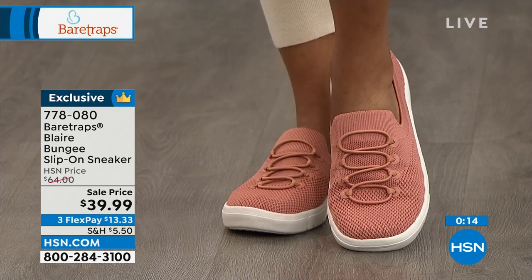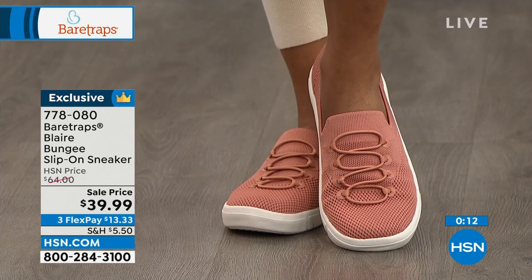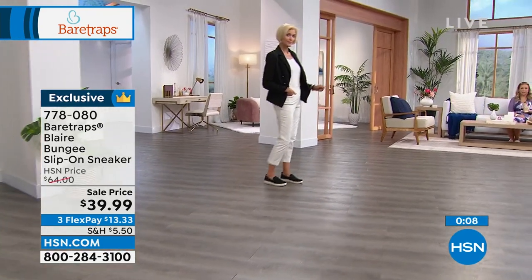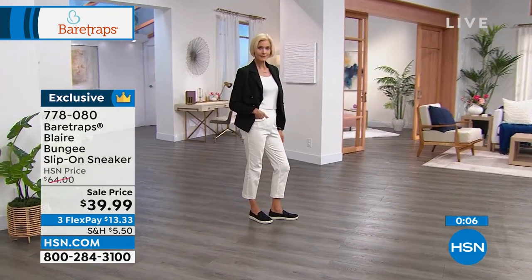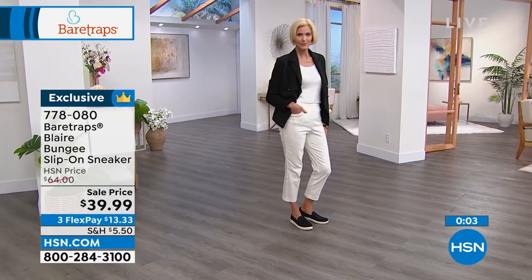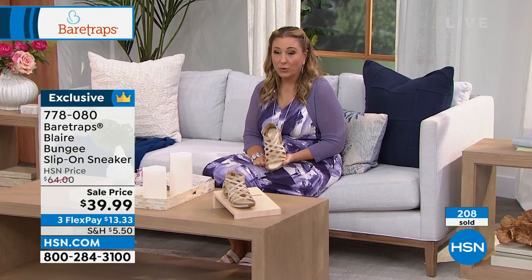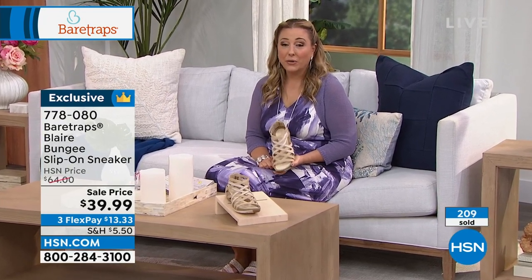We do have a bit of a hold, so if you want to call in an order you can, but it's going to take a couple of seconds — we're getting very busy. If you want to skip the line, go to hsn.com and go right to the front of the line without having to hold.